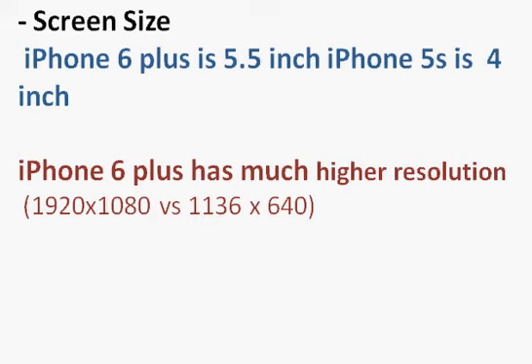Whether typing on the phone or viewing videos or pictures, you will really appreciate the larger screen. However, 5.5 inches is a little too big in your palm — it's not as handy and won't fit in your shirt pocket as easily as the iPhone 5s.